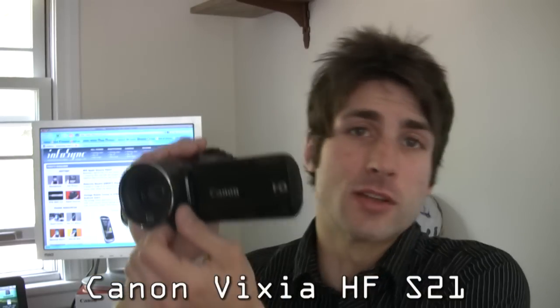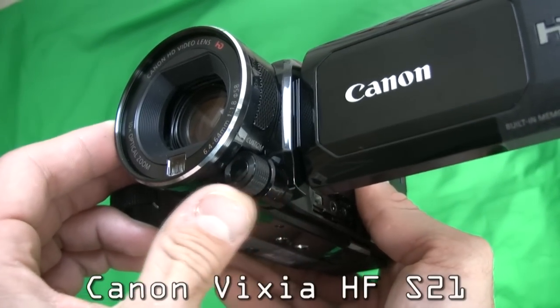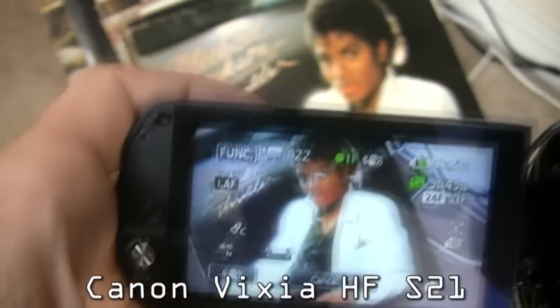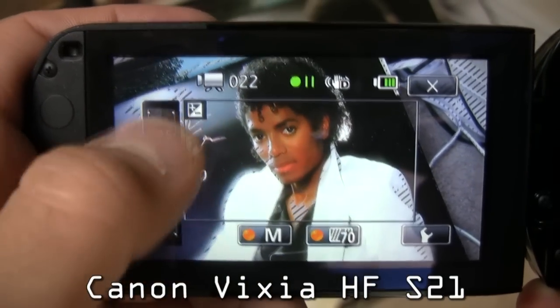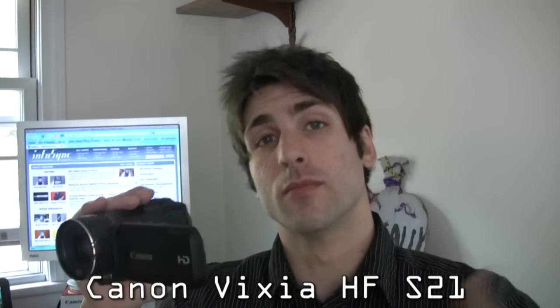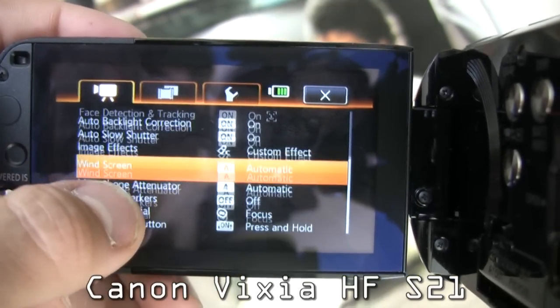Manual focus is great because we can employ the dial and also do a touch focus. This camera also has subject tracking and face detection, which works very well. We also have some pro features like peaking and zebra stripes, which appear when a part of the picture is overexposed. The HF-S21 also adds auto backlight correction and auto slow shutter.